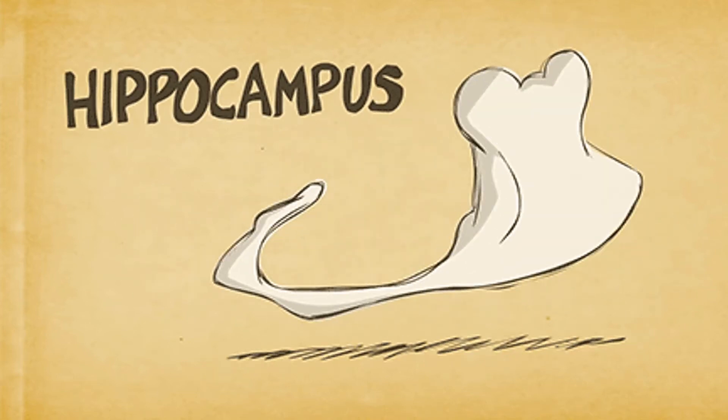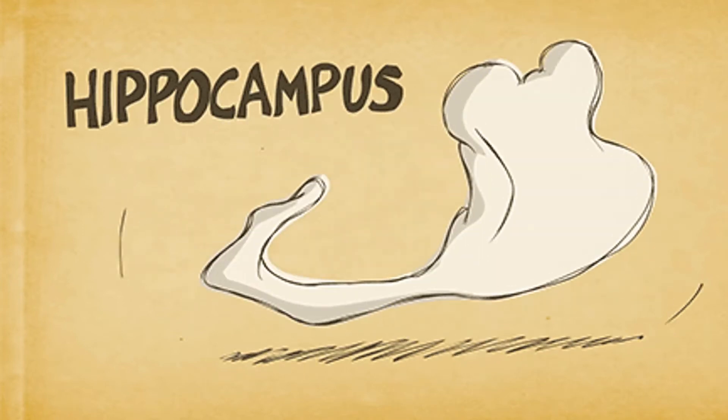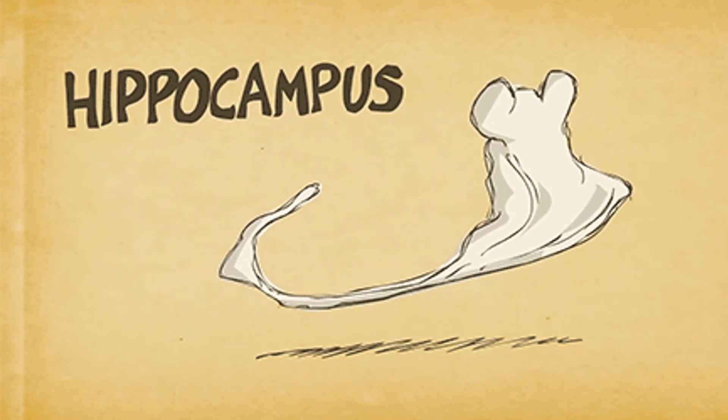What's your favorite part of the brain? Well, the hippocampus has gotten a lot of attention lately, and you've probably heard of it, so let's learn a little bit about it in this video.